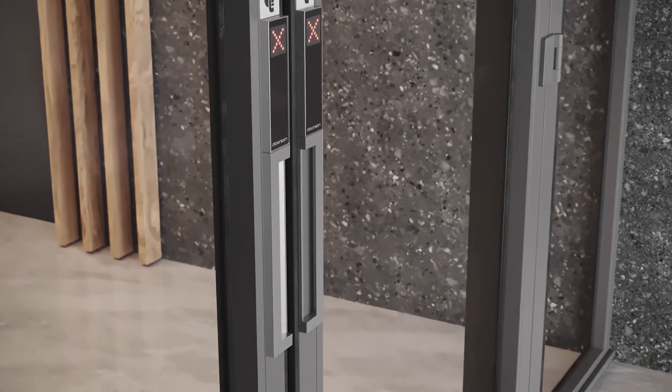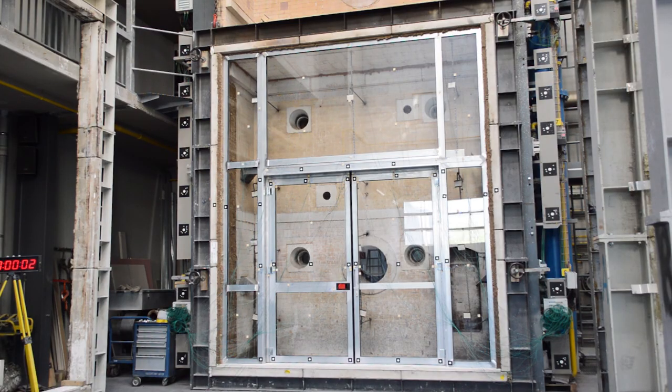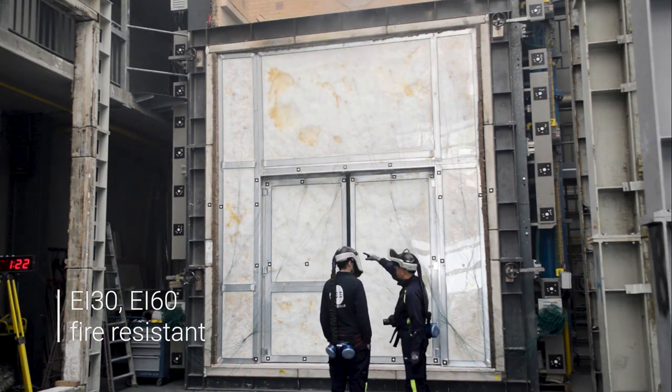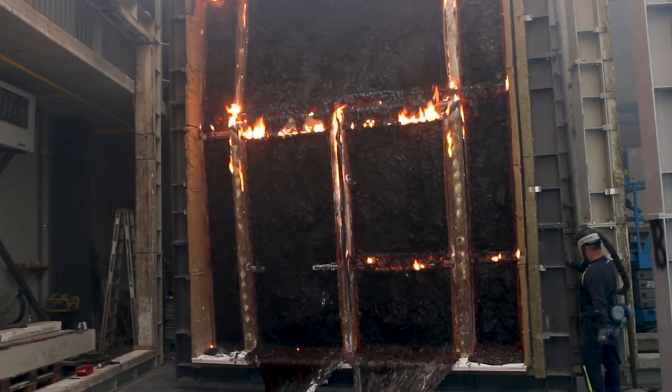In the rescue direction, the door opens by pulling the door. The fire resistance ability of the door reduces the spread of fire and it enables 30 to 60 minutes of fire resistance. Made for everyone to stay on the safe side of a fire.